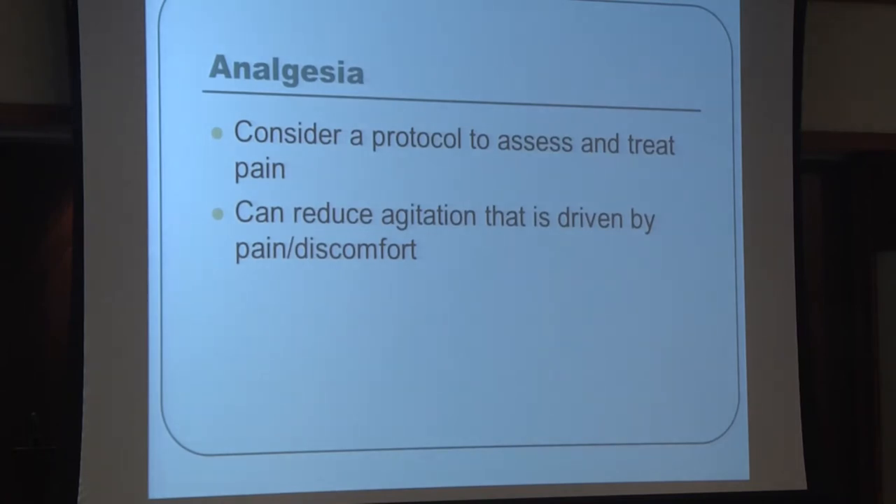Pain is a major issue in dementia patients who can't voice it. Studies show agitation is actually decreased when there is a regular protocol to assess and treat pain. Using PRNs for pain is problematic because most patients can't ask for pain medications or even operate a call light. A more structured approach to pain assessment is very important.